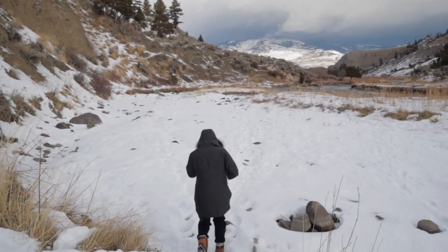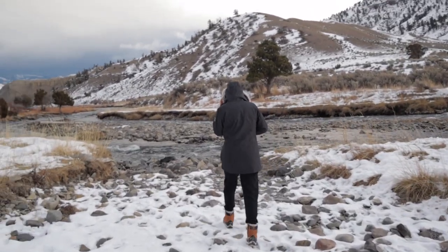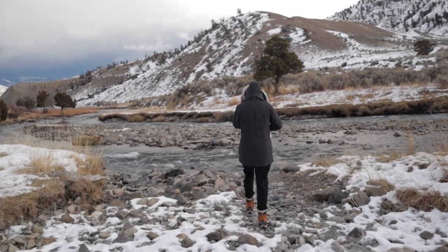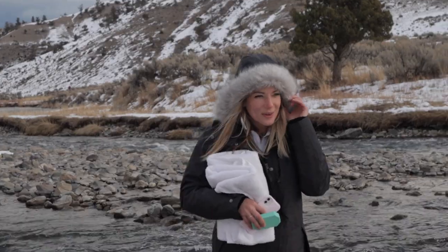Sometimes it's hard to find trails when it's snowing. How do we know when we're in the right place? Keep sticking your hand in freezing cold water until it comes out warm. How is it? It's not warm, but it's not going to hold this water.